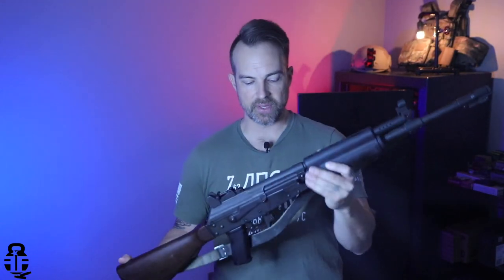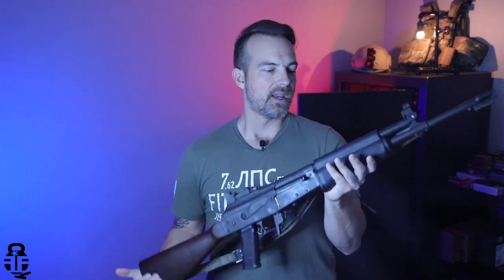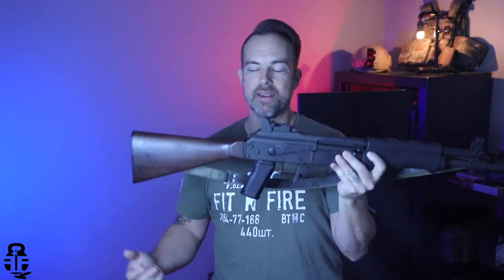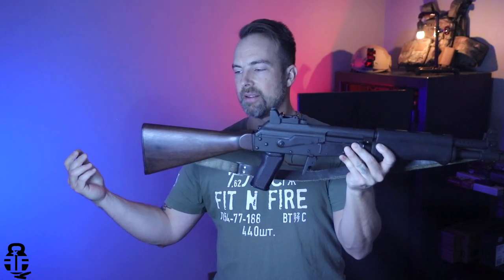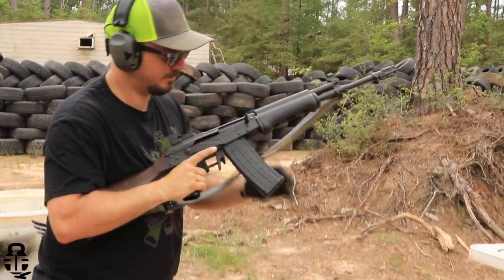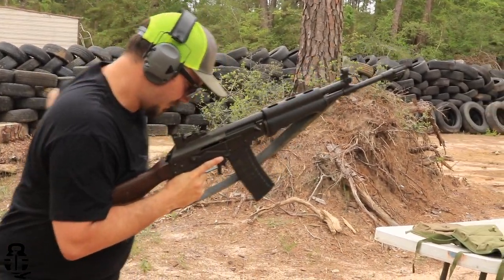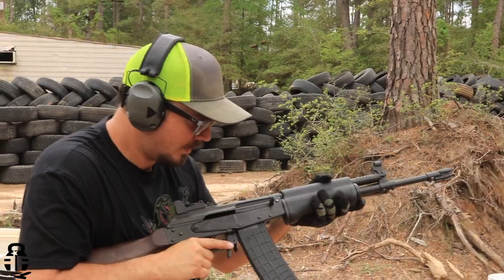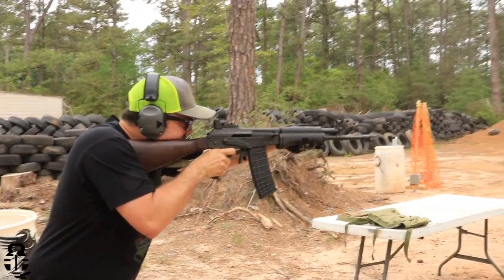As mentioned, the sheath on the bayonet is made from reindeer hide, and so is the sling — the sling is made from reindeer hide as well. That seems odd, but I'm sure reindeer are just as common there as whitetail deer are here.